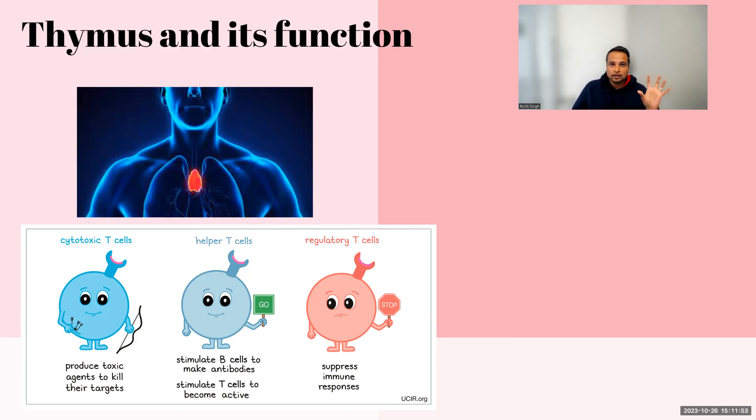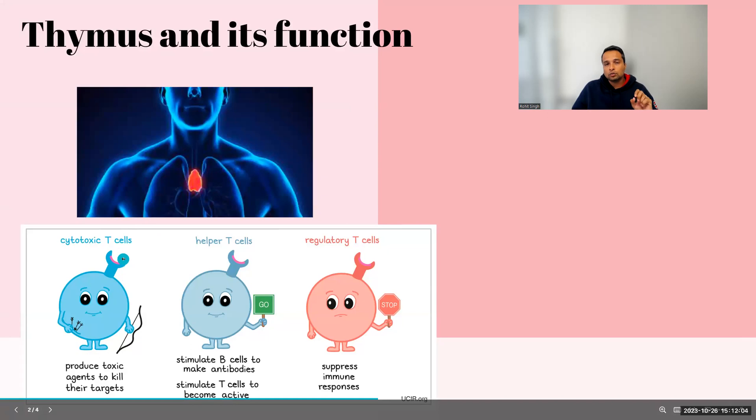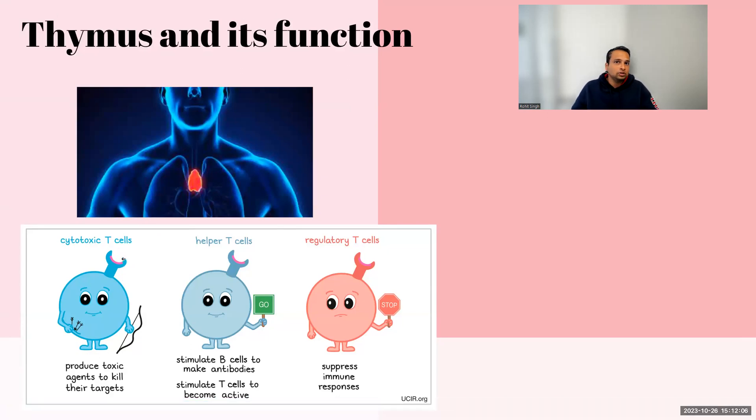There are three different versions of T cells: cytotoxic, helper, and regulatory. Cytotoxics are the ones which will attack the virus or bacteria attacking your system. Helper T cells are the ones that signal — there's an attack going on, come and help — and they go around your body to bring other antibodies and support to the area being attacked.